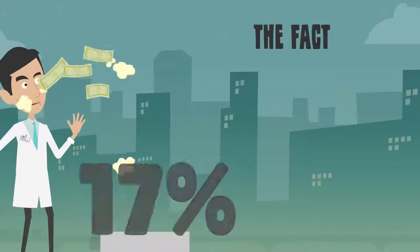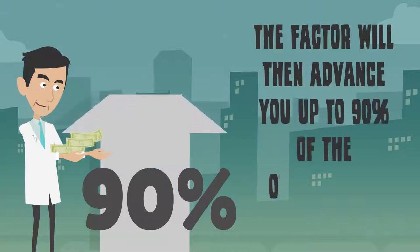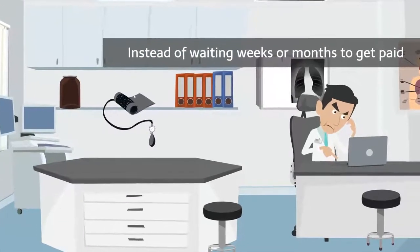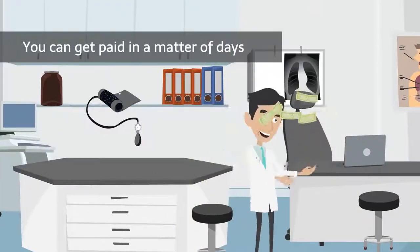Depending on their credit, the factor will then advance you up to 90% of the outstanding invoice total. Instead of waiting weeks or months to get paid, you can get paid in a matter of days.